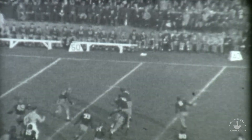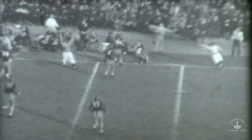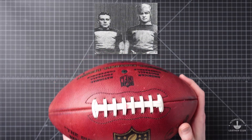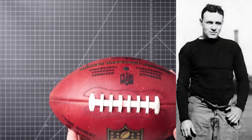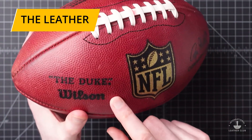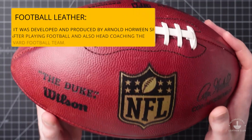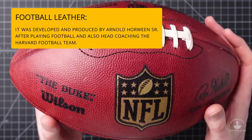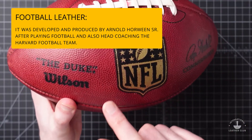Horween was founded in 1905 and in the 1940s began making leather for NFL footballs. The founder's two sons, Arnold and Ralph — Ralph pictured here — even played professional football themselves. The special football leather is a top-grade cowhide treated with Horween's unique blend of extracts and tanning processes, providing quality and performance elements that make it unique from any other type of leather.